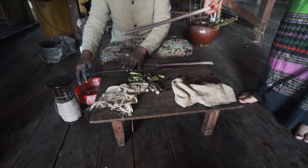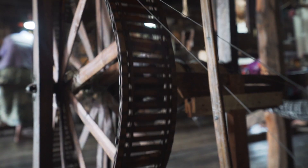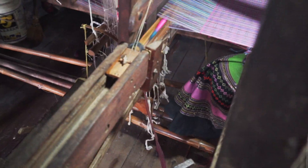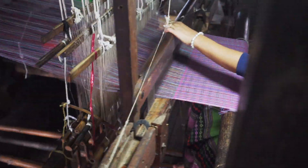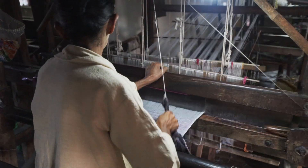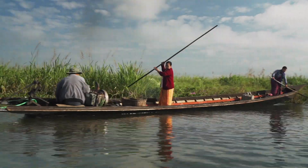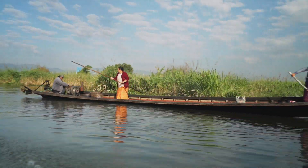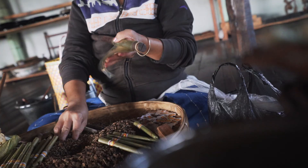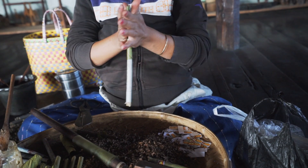Next we moved on to one of Inle's many textile workshops, where they weave cloth out of the fibres of a lotus plant. These days Inle is one of the only places in the world where you can see this practice take place, and the machines themselves are pretty mesmerising to watch. We even stopped to see some cigar making, where every worker rolls about 500 cigars per day by hand using completely natural ingredients.